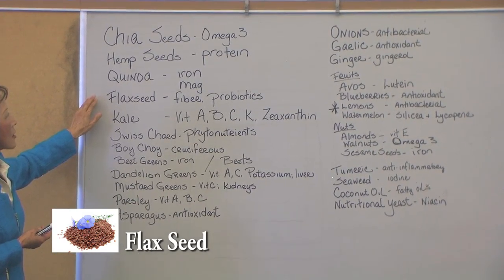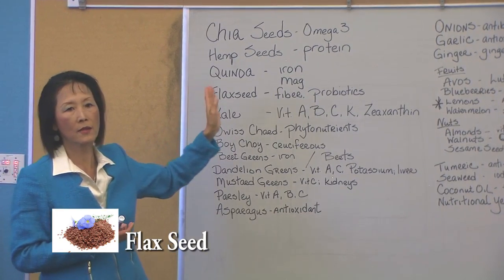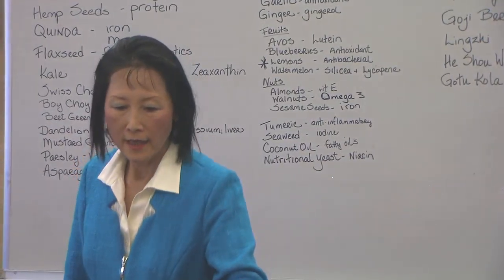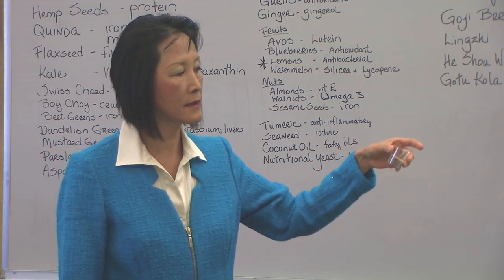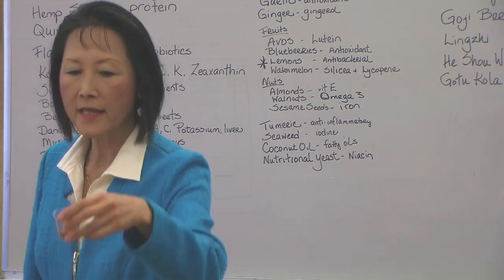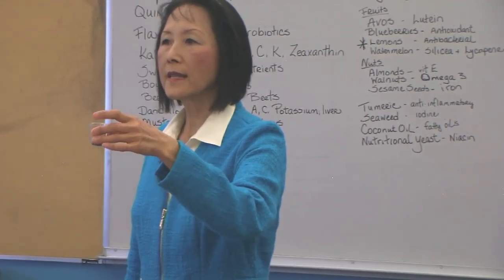Flaxseed is not only high in fiber, but it really helps regulate the bowels. When I say flaxseed, not the whole one — it has to be ground up. Ground up flaxseed, those are the ones you eat. The whole flaxseed, the ones that are not ground up, you can't eat them.